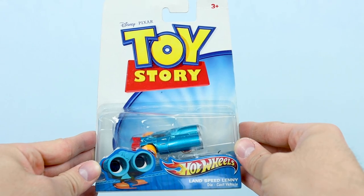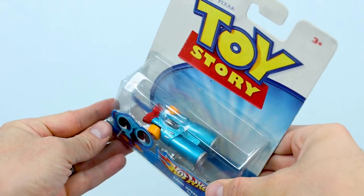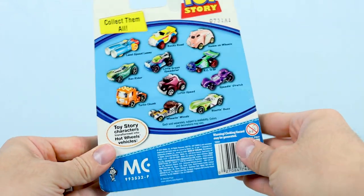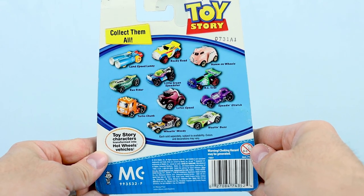And here's the Lenny-inspired car they called Landspeed Lenny. Like all of these, it's another super clever design that works really well, with a fun name to boot. And this one has the same 11 cars that also appeared on Rocky's card back.